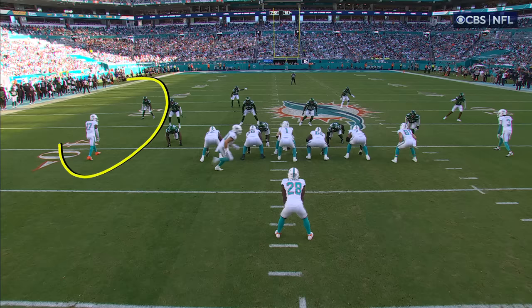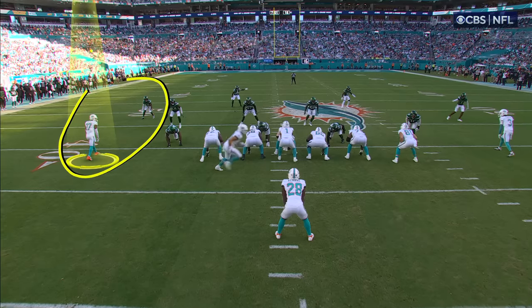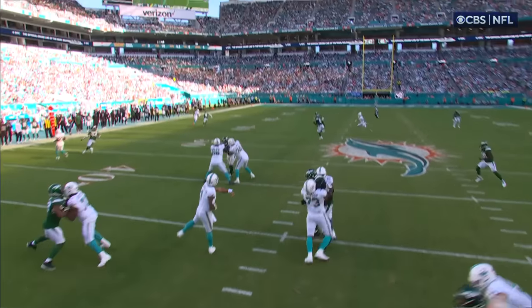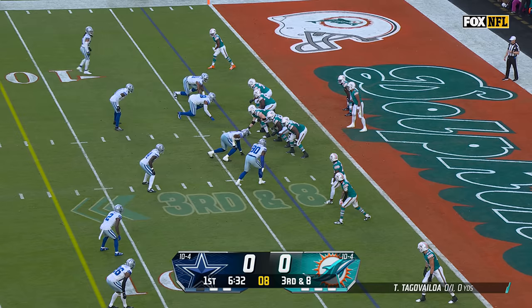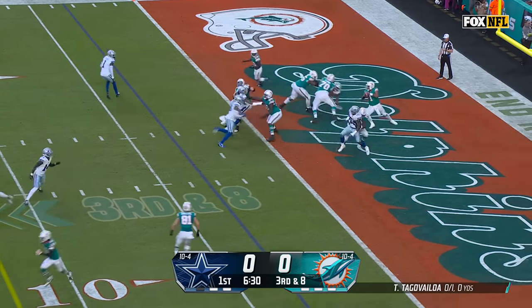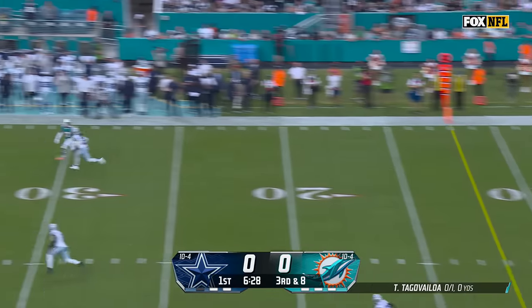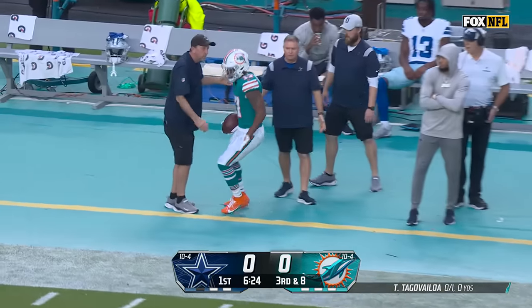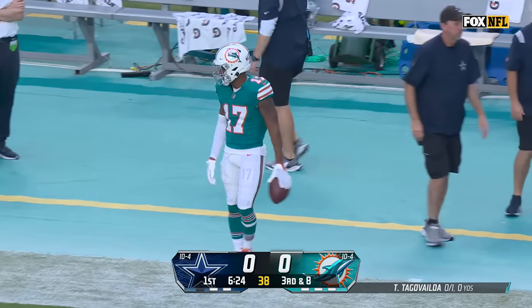Take a look at this route — inside, and he gets him. That allows Tua, who they say doesn't have a big arm, to show them otherwise. Third and 8, four-man rush. Tunga-Vailoa loads up going deep for Waddle — he's got it in stride. A bomb to Jalen Waddle.